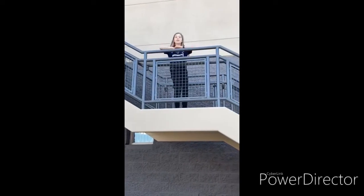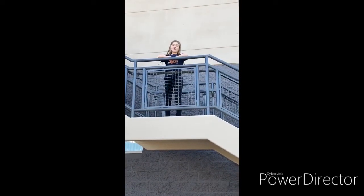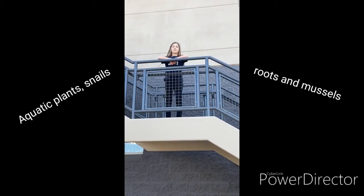They are native to South America and arrived in the United States in the 1930s. The Coypu mainly like to eat aquatic plants, snails, roots, and mussels.